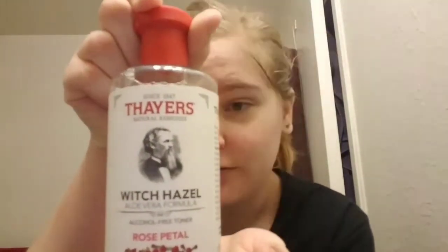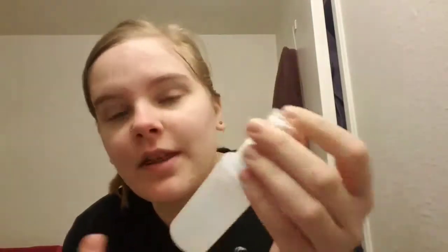So I'm a pretty lazy person. I took my favorite witch hazel — doesn't really matter which one it is — and I put it in a spray bottle because, again, lazy. Because then I can just do this instead of having to sit there with a cotton pad or whatever to try and tone my face. This way works a lot better, not gonna lie.